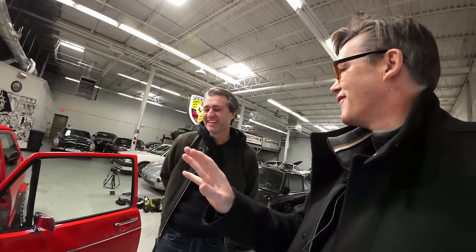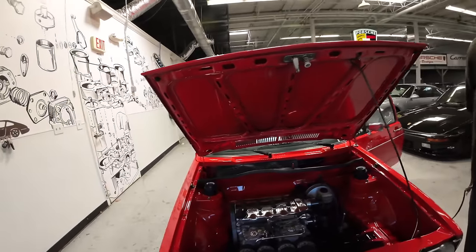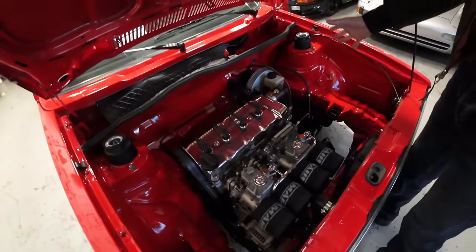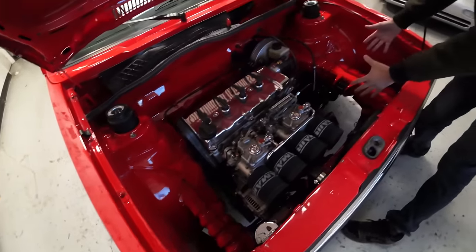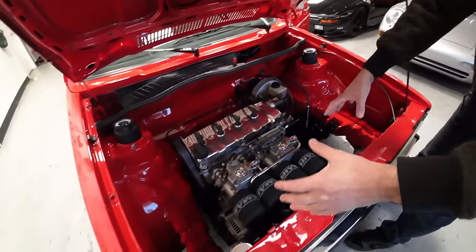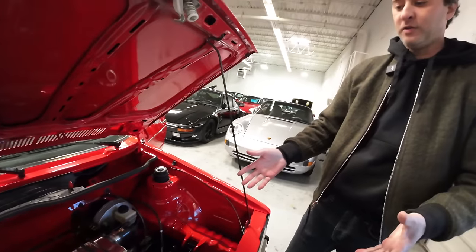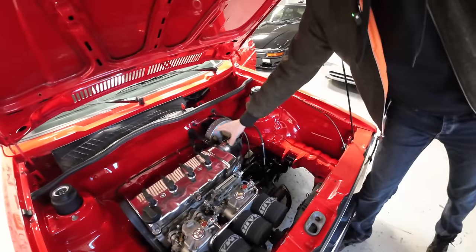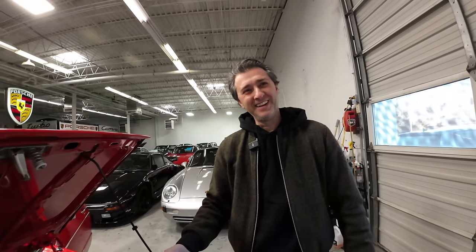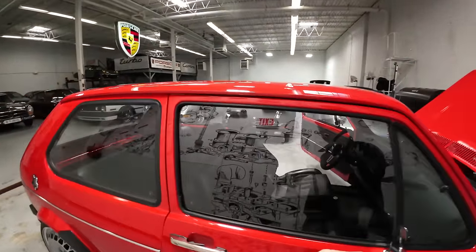150 horsepower may not sound like a lot, but these cars weigh about 1,800 to 1,900 pounds brand new, and a lot has been stripped out of this one, so it's quite a performer. The engine bay has been fully shaved — the battery was relocated to the back, air conditioning removed, and the radiator tucked underneath. It also has some modern touches: the distributor is Bluetooth-enabled, so timing can be controlled from a phone.